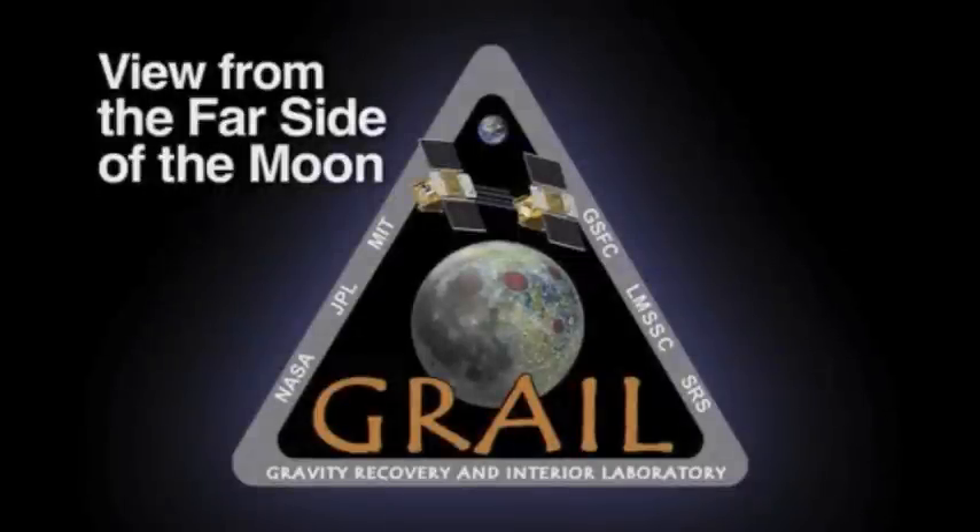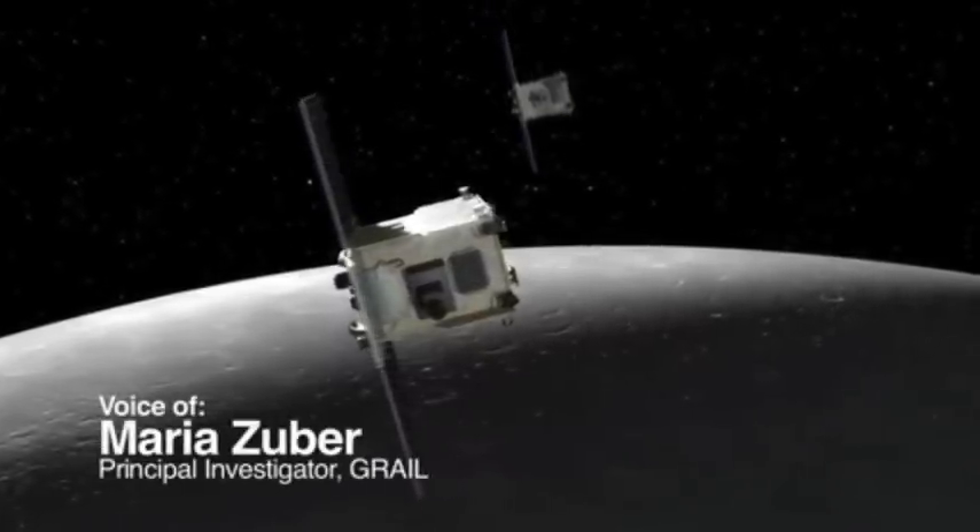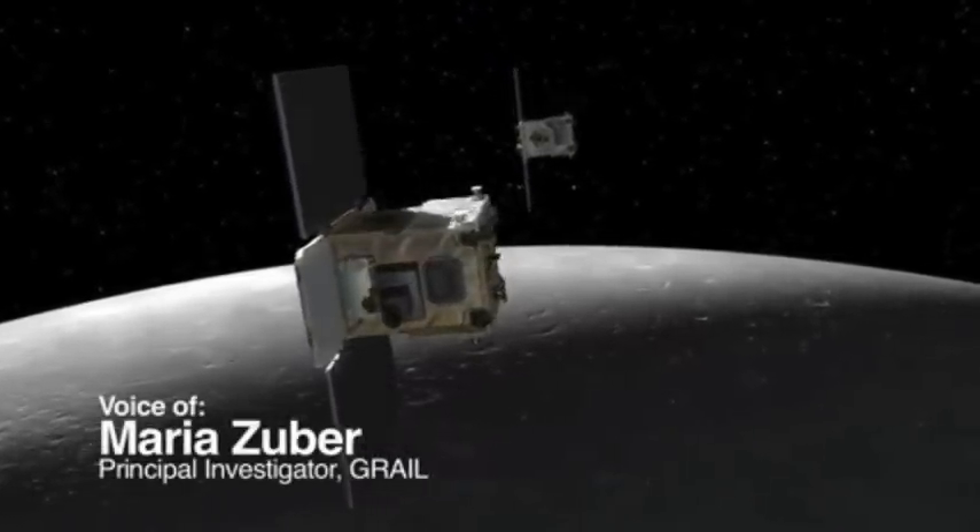This video clip was made by Ebb as it flew above the surface of the moon that we don't see from Earth, from the North Pole towards the South Pole.